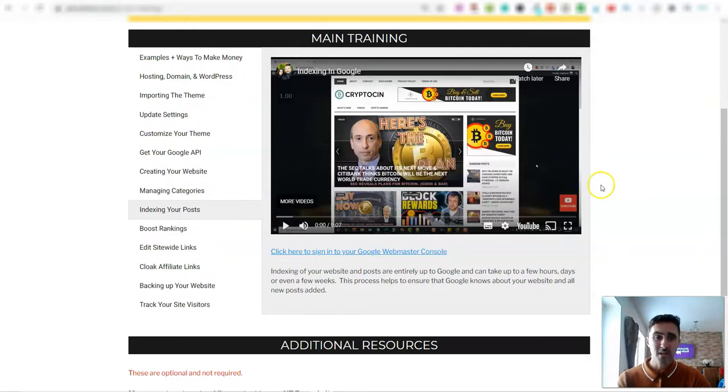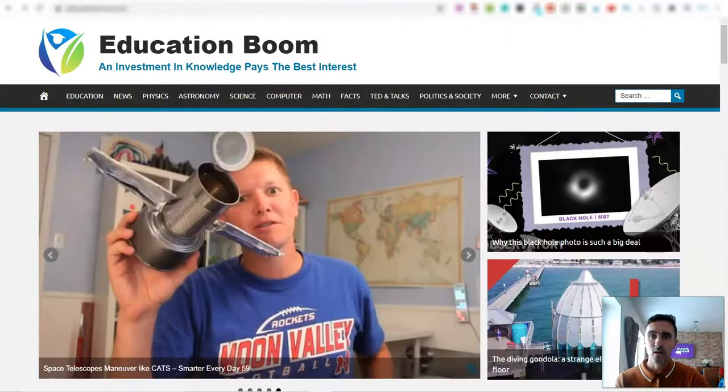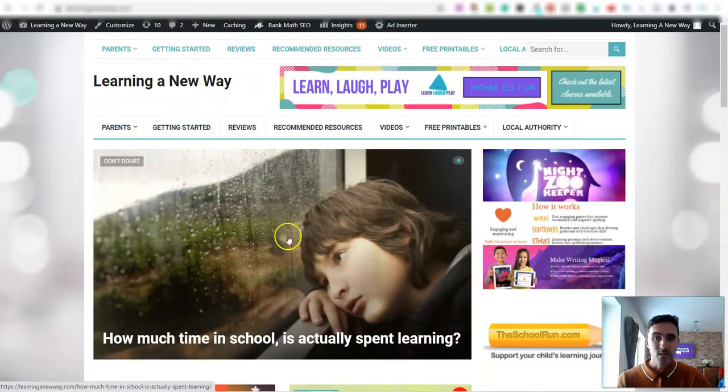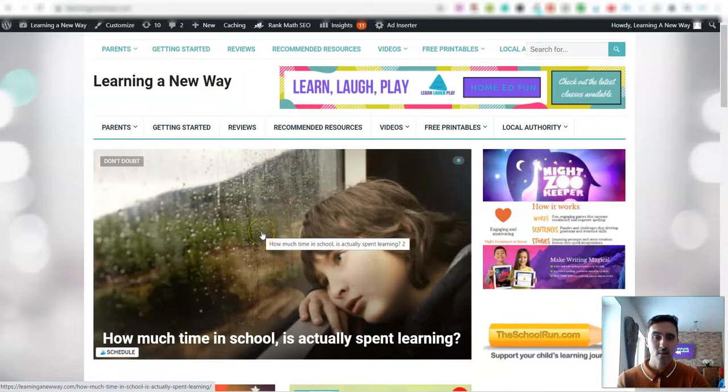I have websites set up in the YouTube niche, affiliate marketing, health and fitness, and also the dating niche — because it doesn't take long to set these up at all, and then they just run on autopilot.